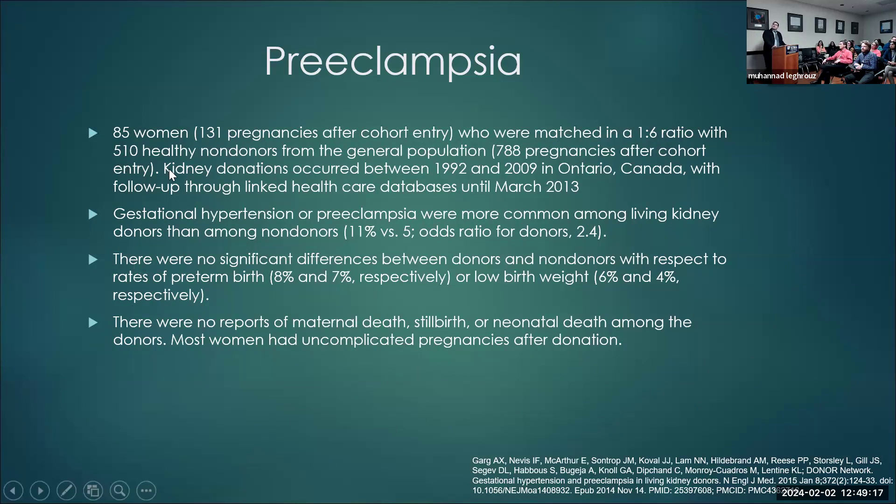A paper examined outcomes for donors who developed preeclampsia during pregnancy post-donation. In 85 women with 131 pregnancies, gestational hypertension or preeclampsia were more common among living kidney donors than non-donors — 11% versus 5%, roughly double the risk. There was no significant difference in preterm birth or low birth weight. Discussion noted it would be interesting to look at living unrelated donors specifically.